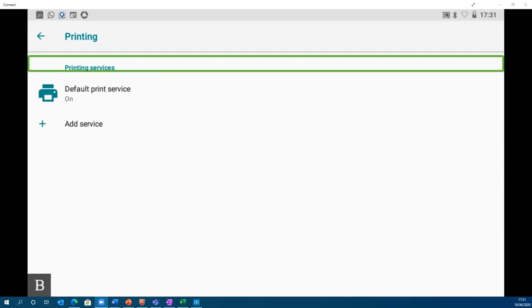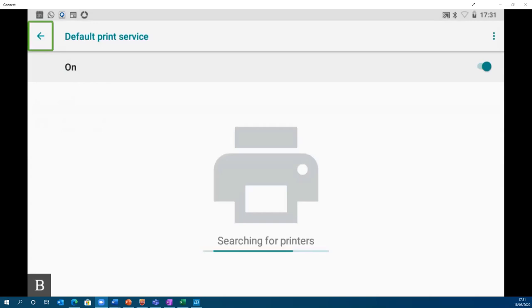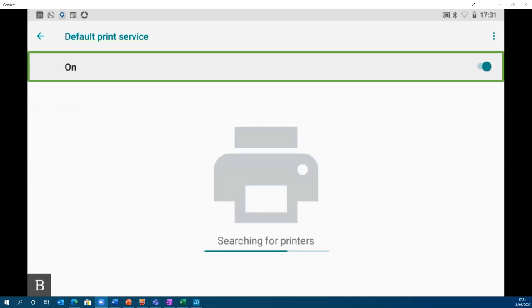One benefit of being on Android 8 (Oreo) is that print drivers are built into the Android platform. Once your printer is connected to the wireless network, you need to turn on the Default Print Service. By default it may be turned off. Go to Default Print Service and toggle the switch to On. This is what enables you to connect to wireless printers. Once that service is switched on, you'll be good to go for wireless printing.